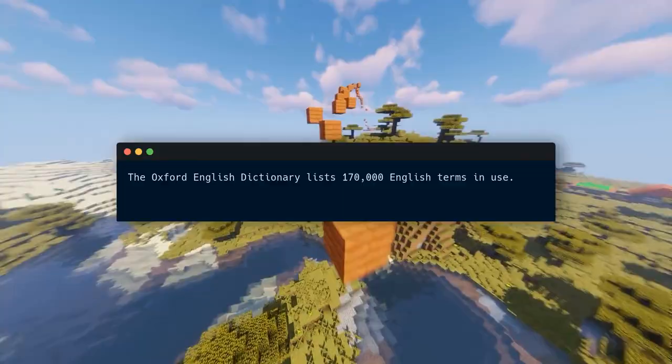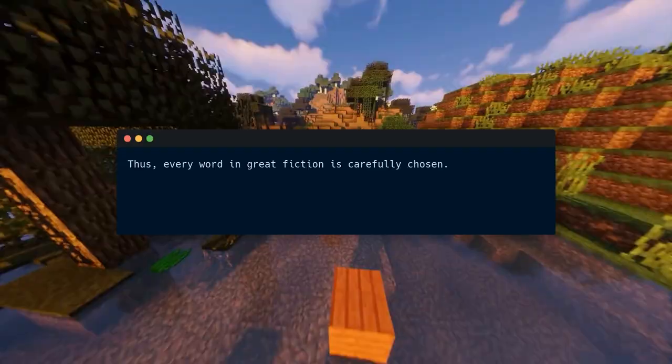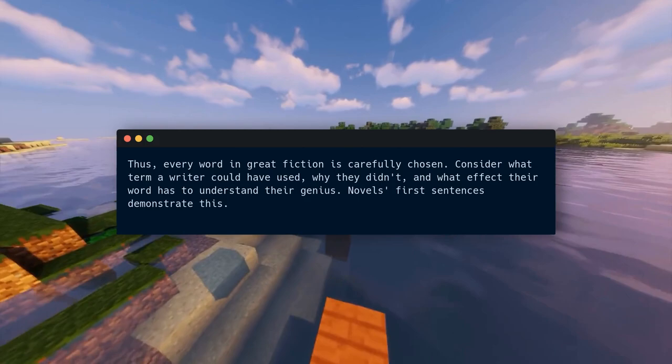Key idea number two: word, shape, plot, and character. The Oxford English Dictionary lists 170,000 English terms in use — writers have many options. She must also pick the right word among 170,000 to describe what she wants. Thus, every word in great fiction is carefully chosen. Consider what term a writer could have used, why they didn't, and what effect their word has to understand their genius.